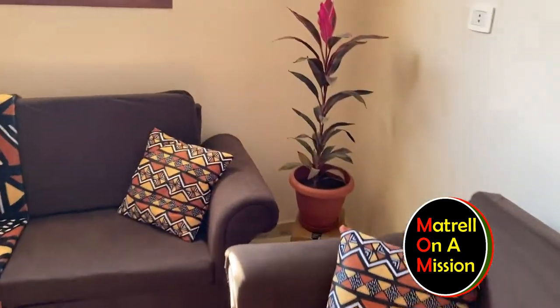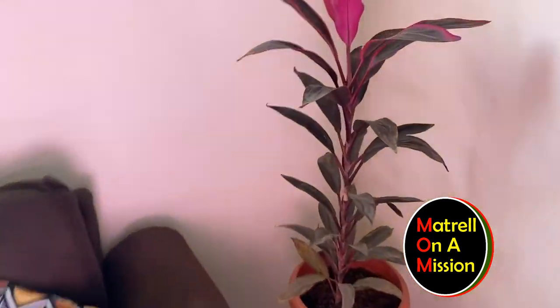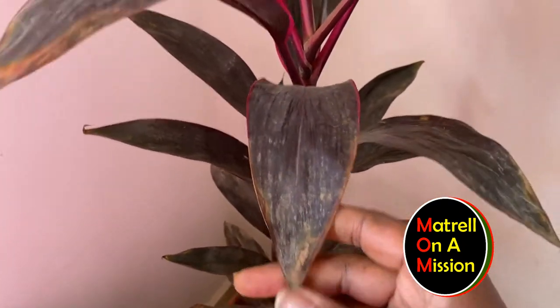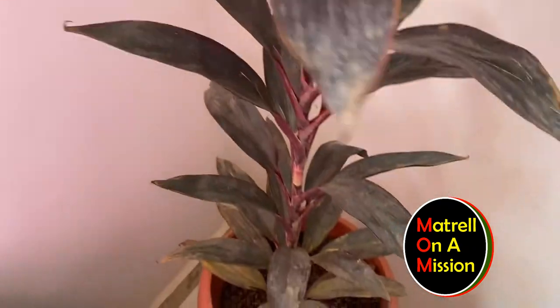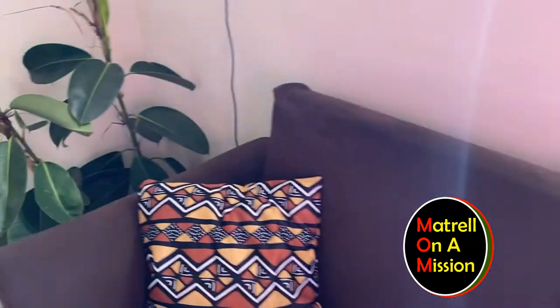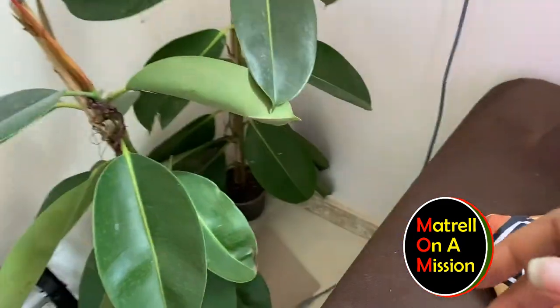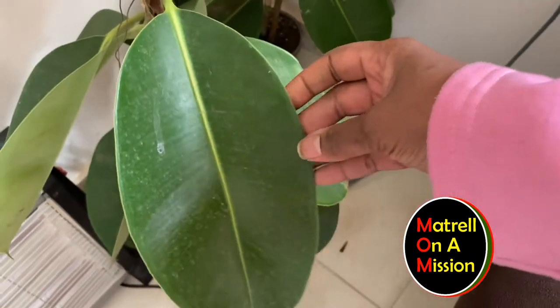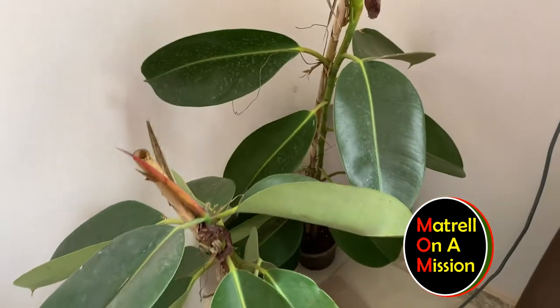I don't know what kind of plant this is either. But you know how dirty the leaves are? I need to clean them. So that's going to be coming up — how to clean my plants, how to take care of them, because I don't want them to die. They're too beautiful, right?